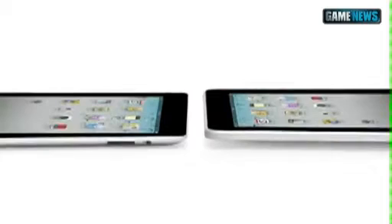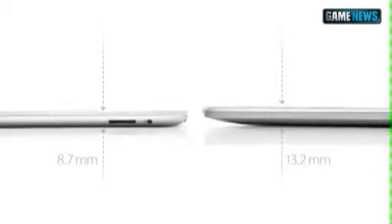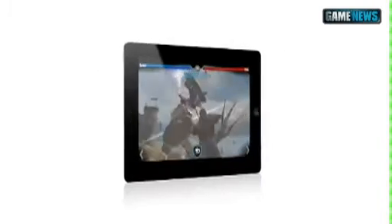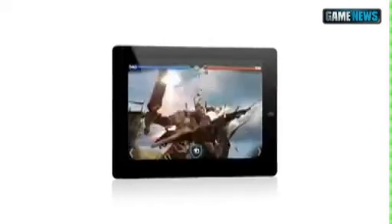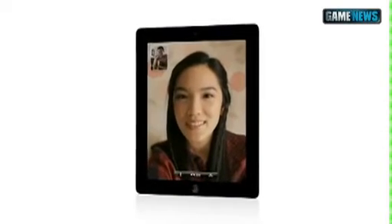iPad 2 really builds on the success of the original iPad. It's a third thinner and up to 15% lighter. It has an all-new dual-core A5 chip, which is up to twice as fast with up to nine times the graphics performance. We built in a front-facing camera for FaceTime and Photo Booth, and a rear-facing camera that shoots HD video. And we've been able to do all of this while still maintaining up to 10 hours of battery life.